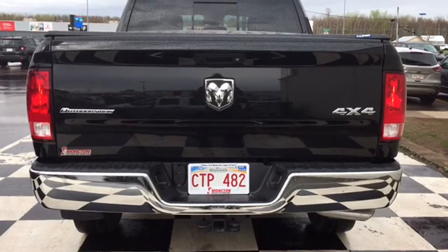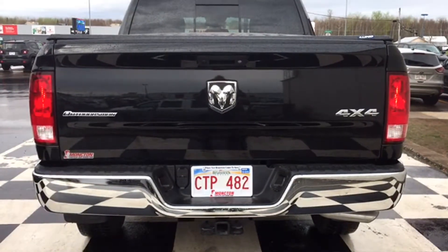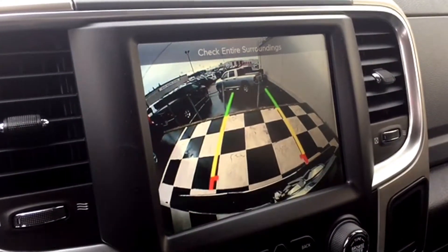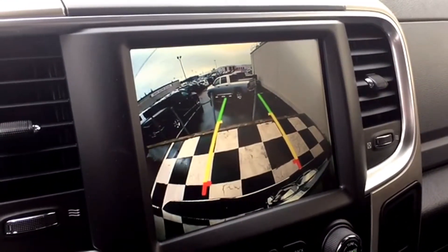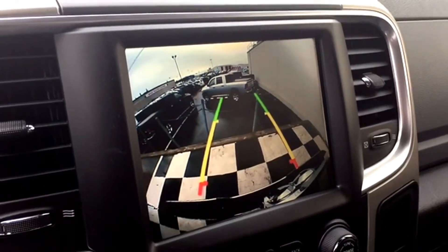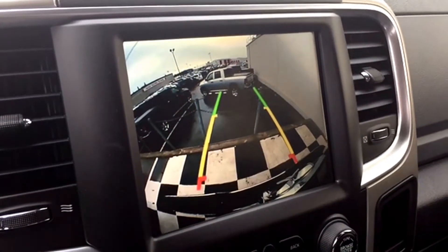The locking tailgate has one more awesome feature, and it's a lifesaver — it's your Parkview backup camera. Here's how it works: throw the Outdoorsman into reverse and an image appears on your multimedia screen of what's behind your Ram in real time, with on-screen grid lines to show the proximity of an object to your back bumper, making backing out of a busy parking lot a breeze.